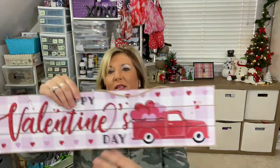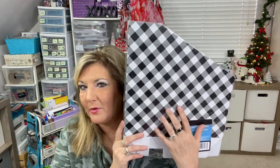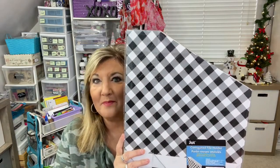I did pick up this pretty sign — it says 'Happy Valentine's Day' with a truck on it. It doesn't really need very much, but it's real cute. They also have file holders or magazine holders — they had this cute checkered one that I hadn't seen before. I use these all the time, upstairs and downstairs. It helps you stay organized and I loved the design so I went ahead and got it.